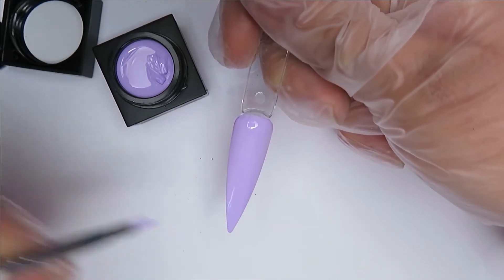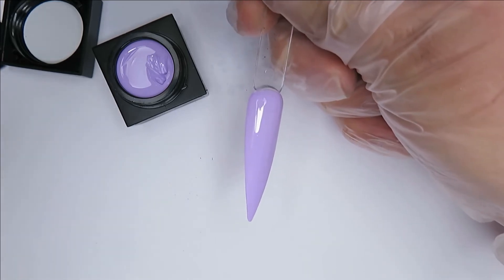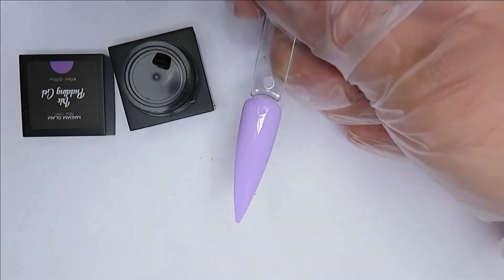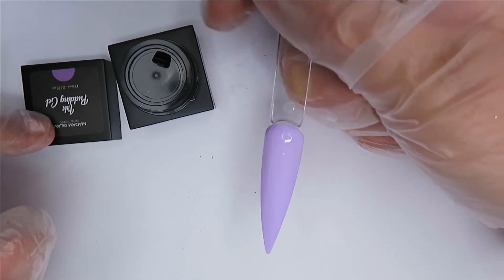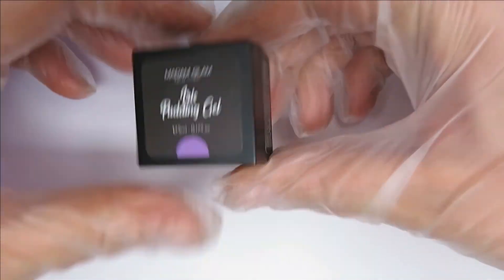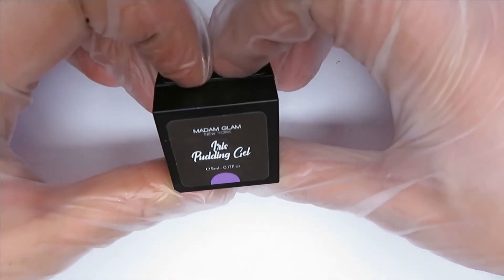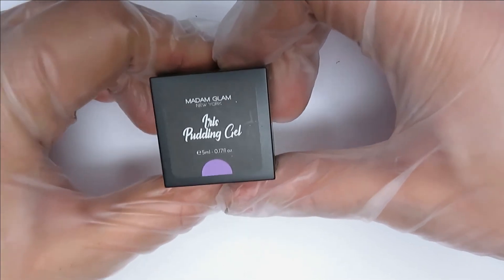I might try some freehand nail art with these when I do a full set. I absolutely love the color, pigmentation, consistency, and the little tubs — they have these little caps so you can seal it off and it won't spill anywhere. This is my first time trying a pudding gel and my first impressions are very good. To cure the pudding gel, secure under the LED lamp for one minute. They look really nice — I really like the little square tubs. These are the same price as the gel polishes: $19.95 full price, or $9.98 with VIP membership.